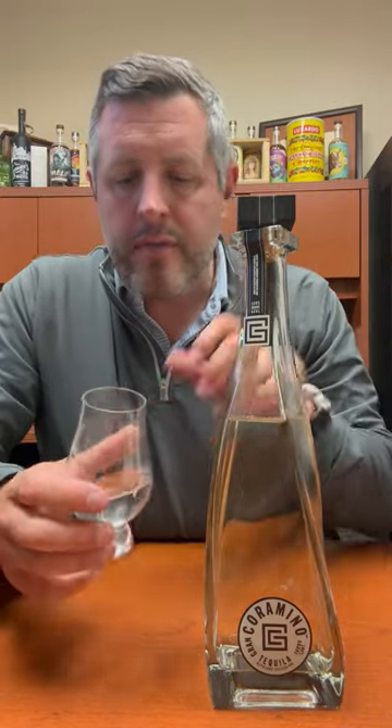The interesting part about this particular bottling is that it's actually rested and aged in California Cabernet barrels before they remove it and then do that filtering process, which makes it a Cristalino.